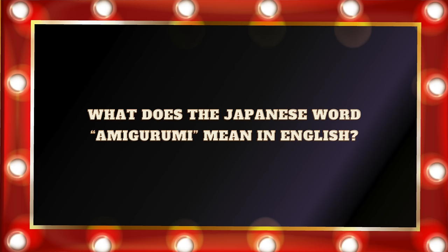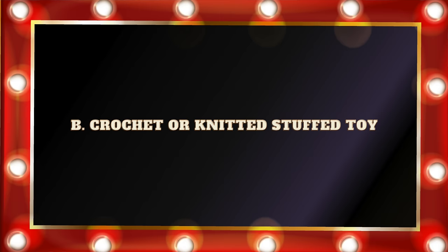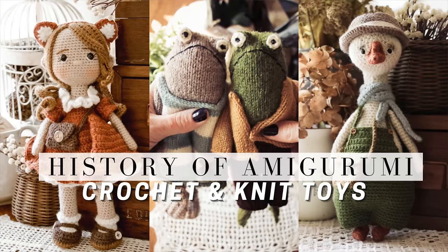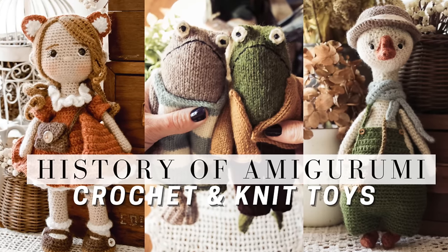Question number eleven: What does the Japanese word amigurumi mean in English? Is it A. Small animal. B. Crochet or knitted stuffed toy. C. Crochet. Or D. Knitting. If you said B. Crocheted or knitted stuffed toy, you would be correct. Amigurumi did originate in Japan — it gained its popularity there. And if you'd like to know the history of amigurumi, I actually have a full video about it. Thank you, Japan, for bringing us amigurumi!